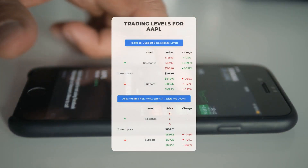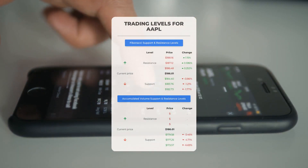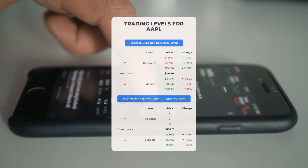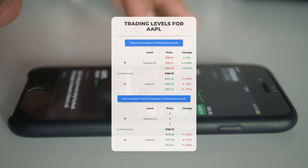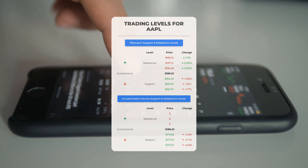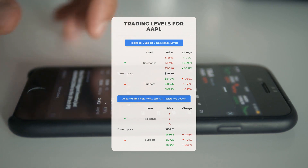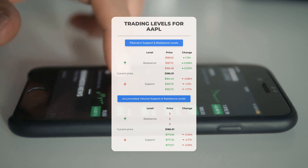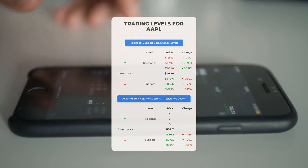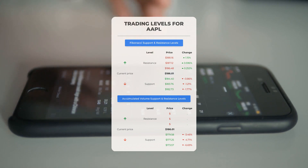Now let's discuss some potential day trading levels for Apple. There's no significant resistance from accumulated volume above, which means the stock could move upward swiftly under the right conditions — in this case you might want to enter a position and use volume to determine when to exit. On the downside, Apple encounters its first support level at $179.58; if this support level holds, it could be a good entry point anticipating a rebound.